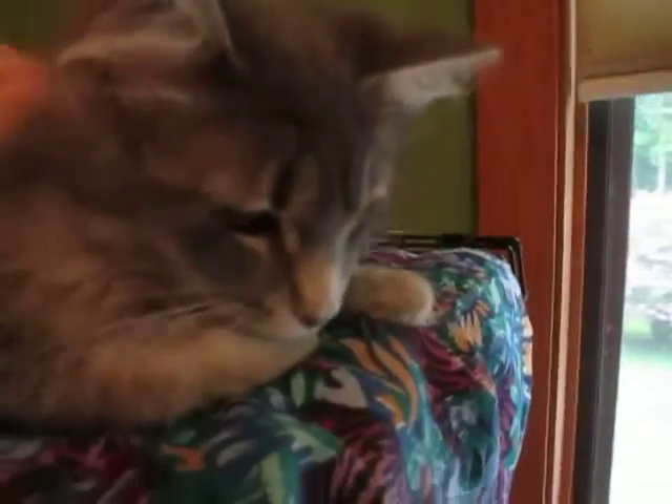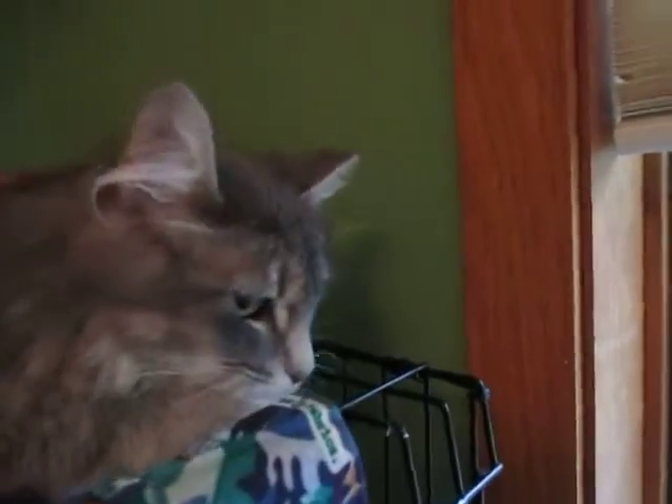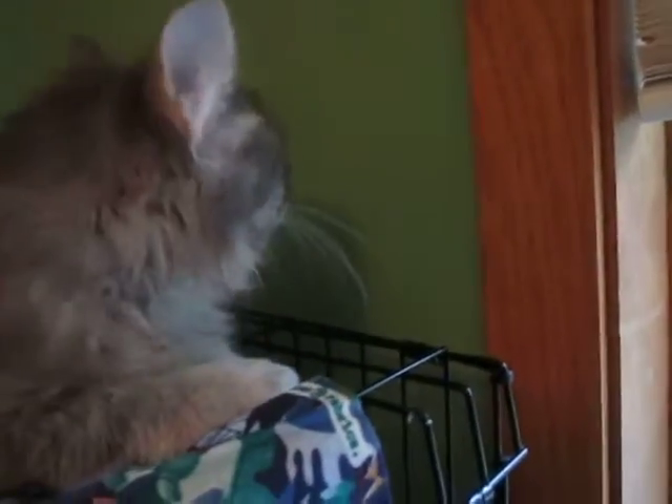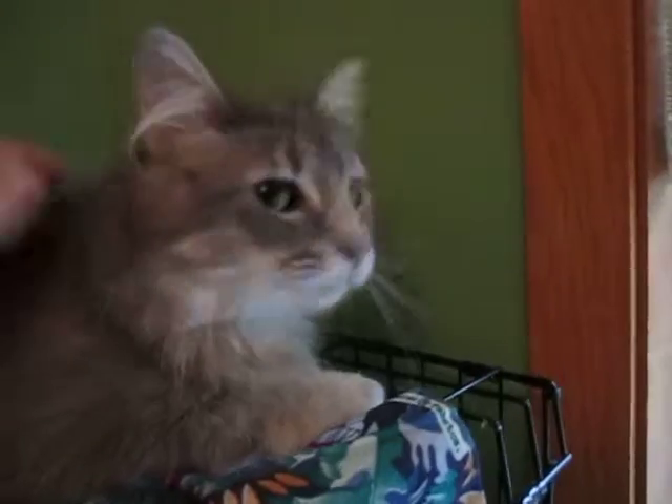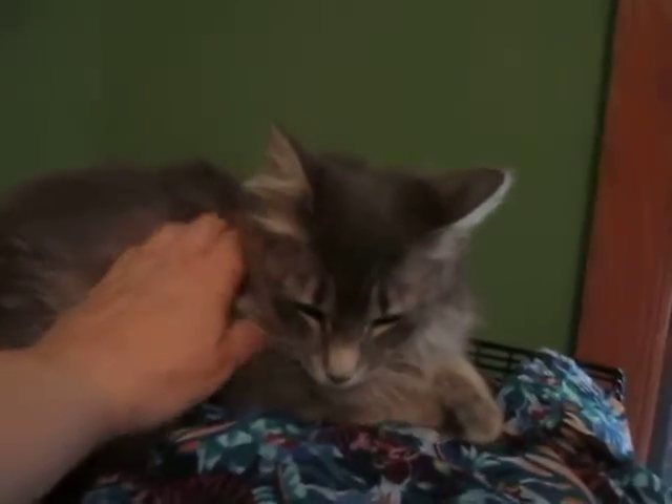When people hold her, she's purred within a few minutes, so she adjusts pretty quickly. She still gets startled by new noises, places, and people.